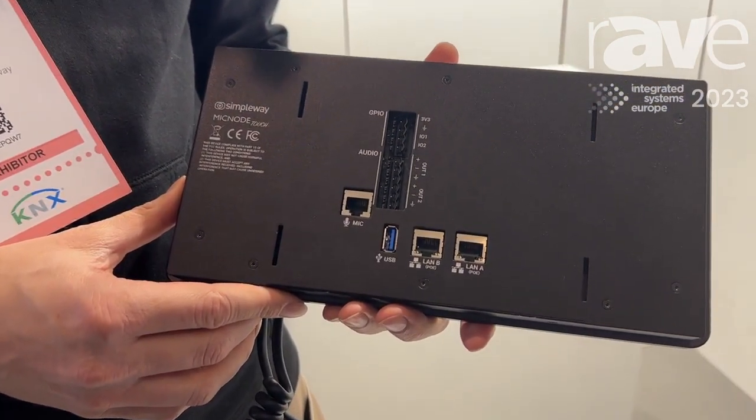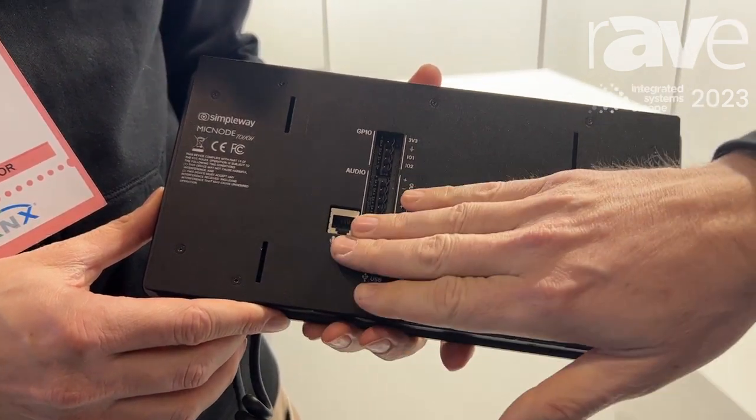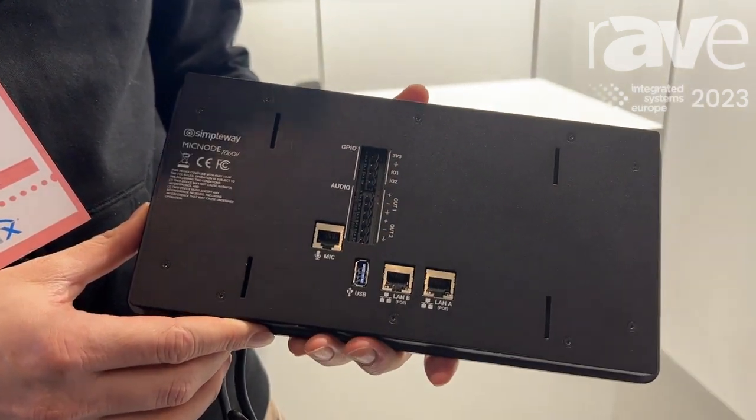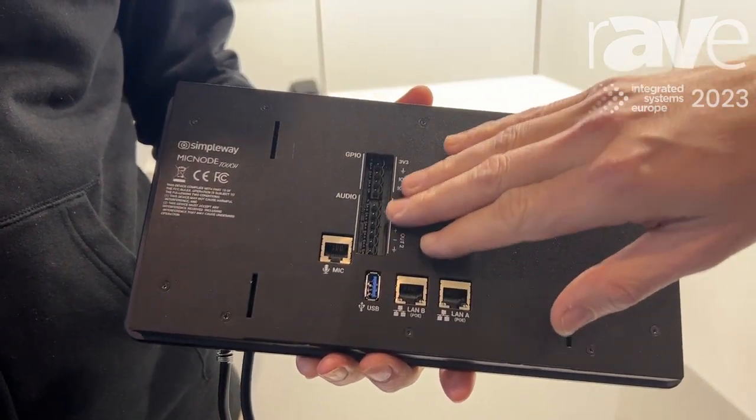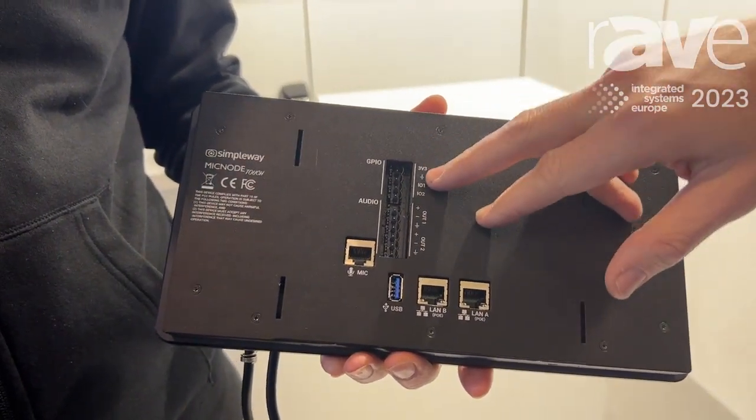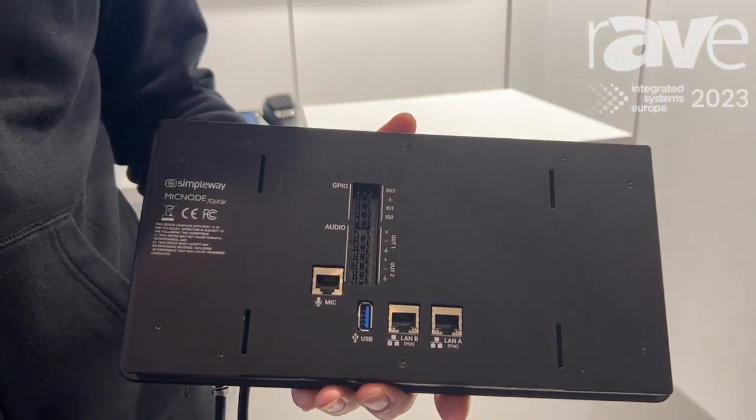A couple of new additions to this product are the ability to connect an auxiliary mini mic station, the ability to connect a line-out product and through line-out audio, and GPIOs and a secondary LAN that goes with it.